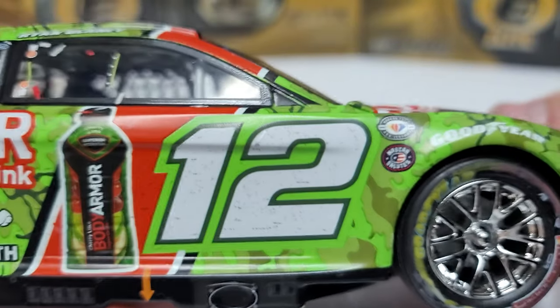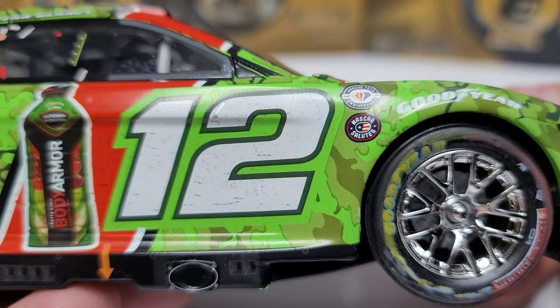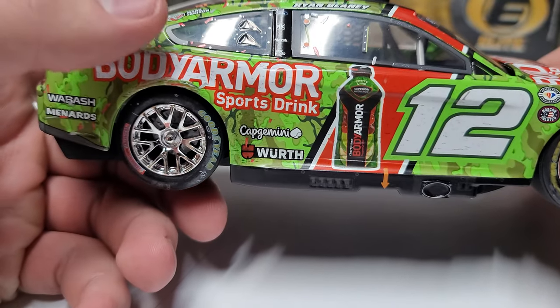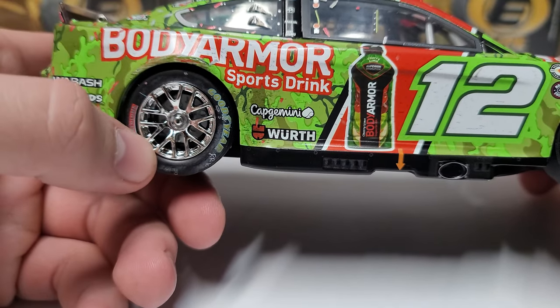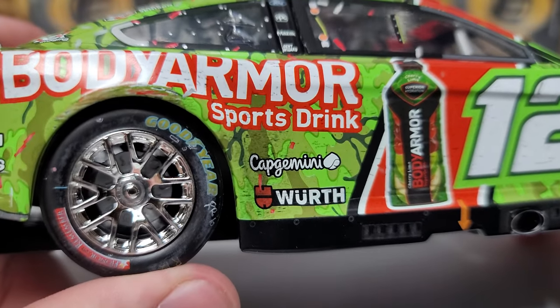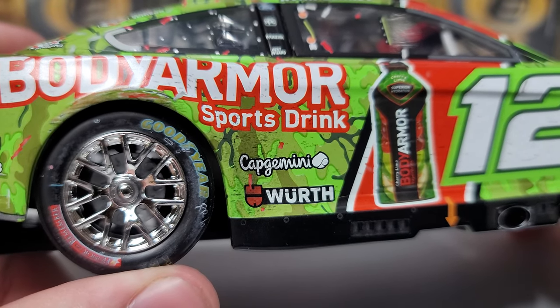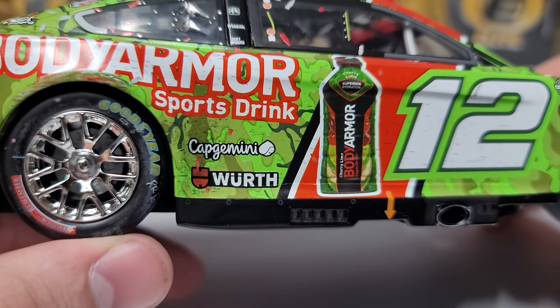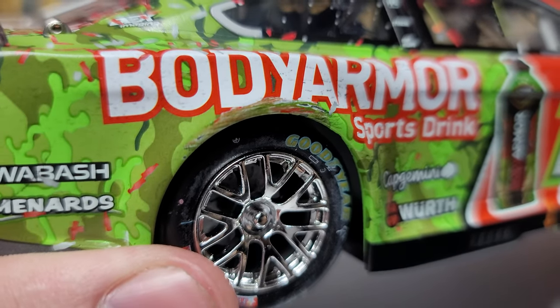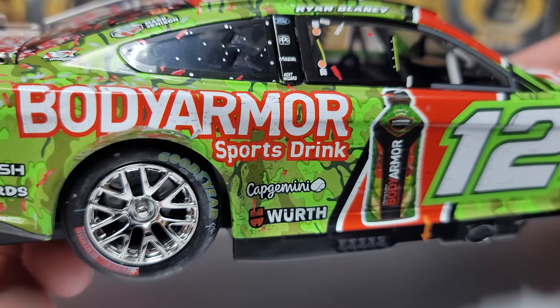Flipping to the right side — not as much blue lettering on the Goodyear but it's still there. I'm not 100% sure what that is; I've noticed it on a few cars. It seems like an ink issue because the blue just doesn't make sense — it might be supposed to be smeared yellow, but it looks a little off.